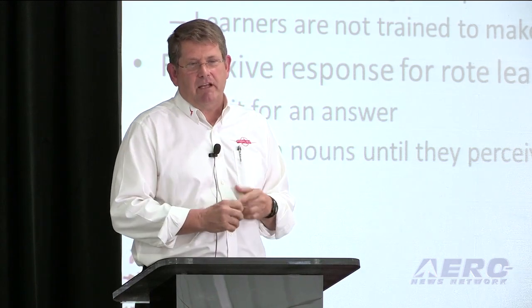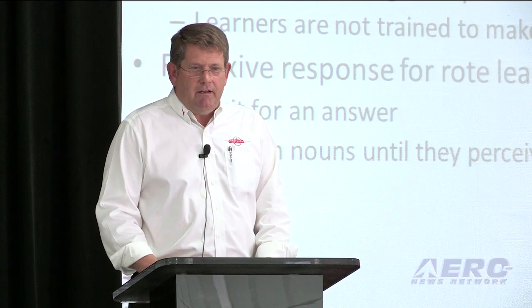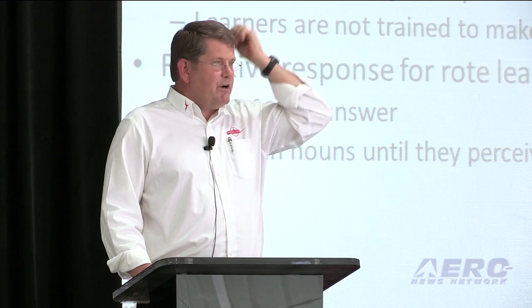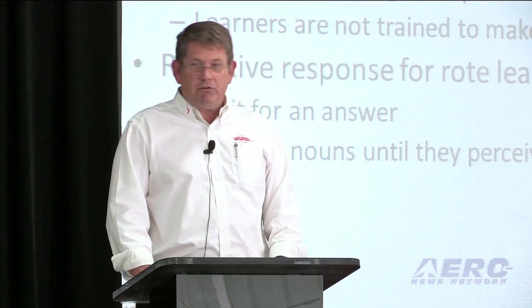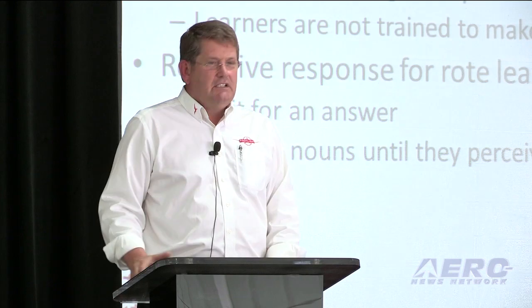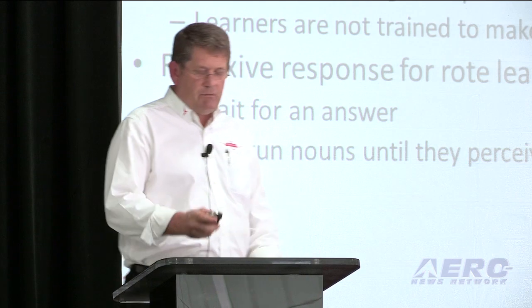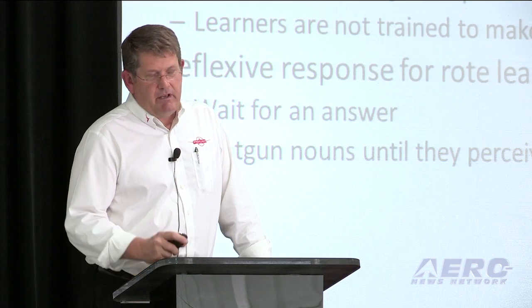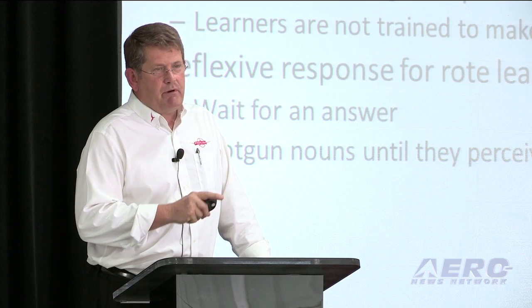I didn't know the answer, I give them the puppy dog look, they will give me the answer. This does nothing to develop critical thinking skills. The other rote response they have is to start shotgunning information — pitot tube, wheel covers, Part 61, third-class medical — until eventually they hit on something that's even close. The instructor gives some verbal or non-verbal indication that they're getting close, and then they start narrowing it down. When in fact all they're doing is throwing out rote responses until something comes close. This doesn't work. This type of learning system is, in my opinion, why there is such a high failure rate on the oral portion of the practical exams.